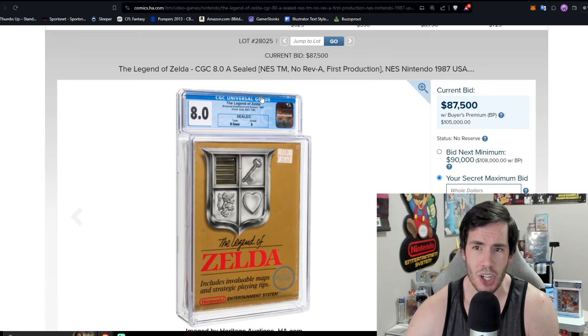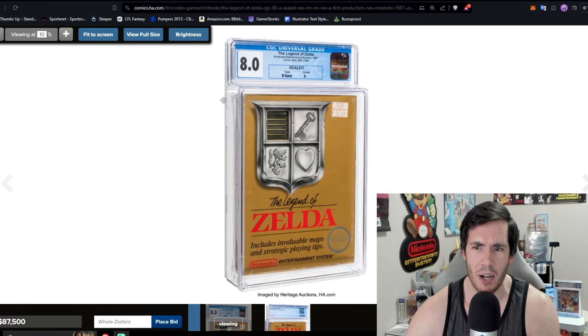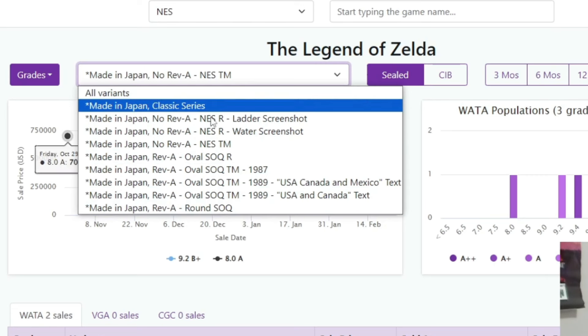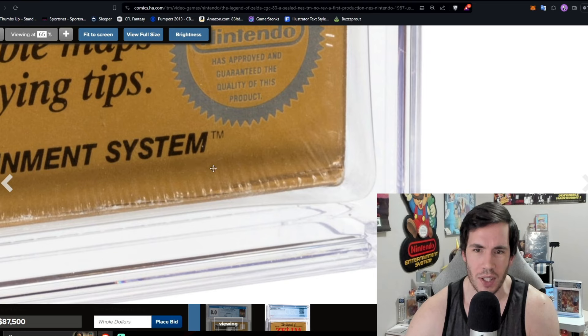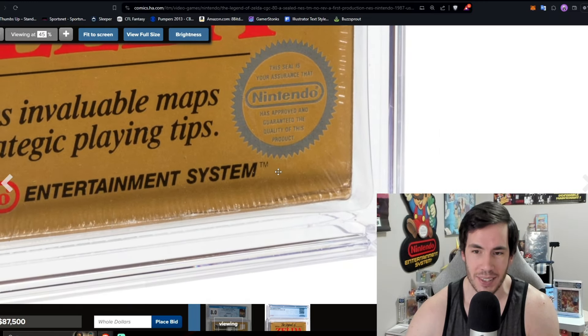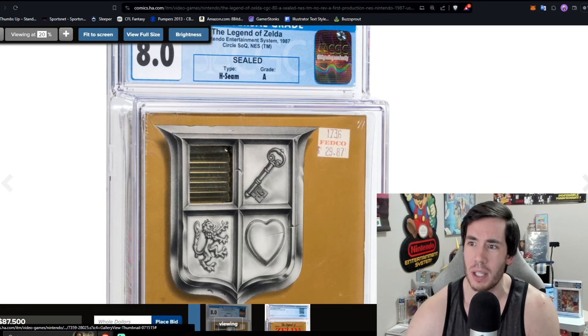An 8.0A CGC TM First Print Legend of Zelda. On Legend of Zelda there are a lot of variants. Looking at the variant list, Zelda came in a lot of different styles on NES. For a first print, you go to the corner of the box — there's no text down there. Later print copies will say 'Rev A' in the bottom corner. Right beside the word 'System' you see a little TM logo. That combination of no text plus the TM makes this an original print 1987 first release copy of The Legend of Zelda.